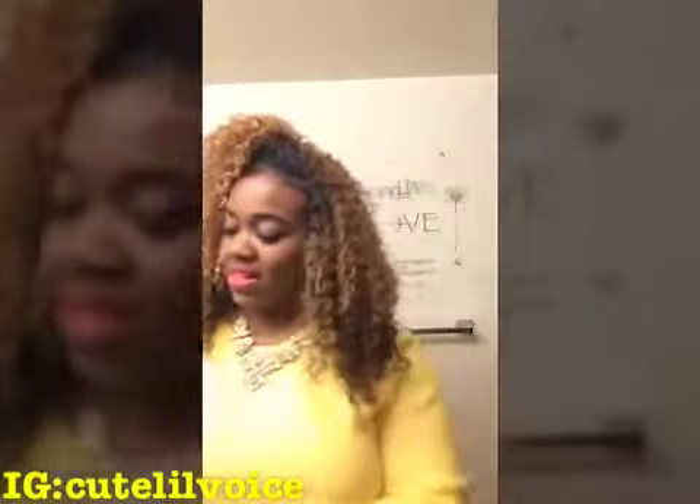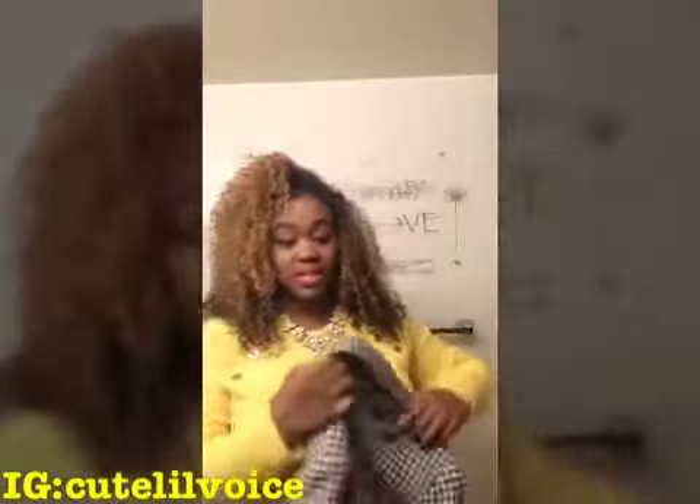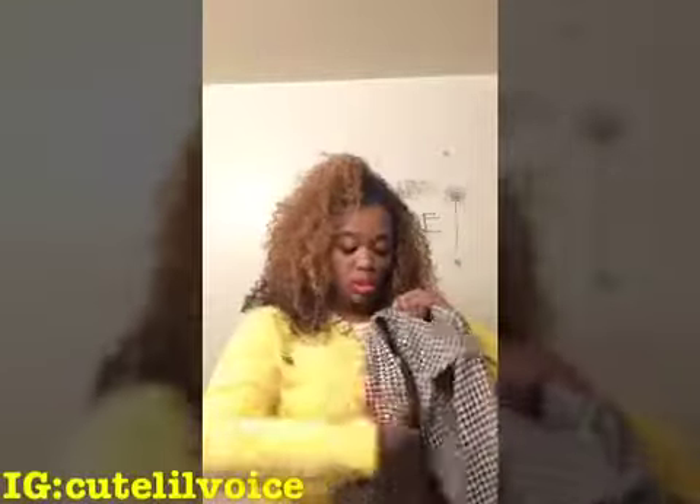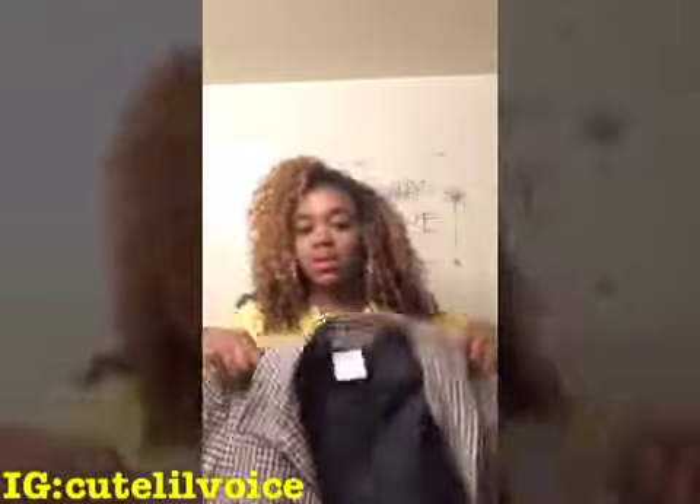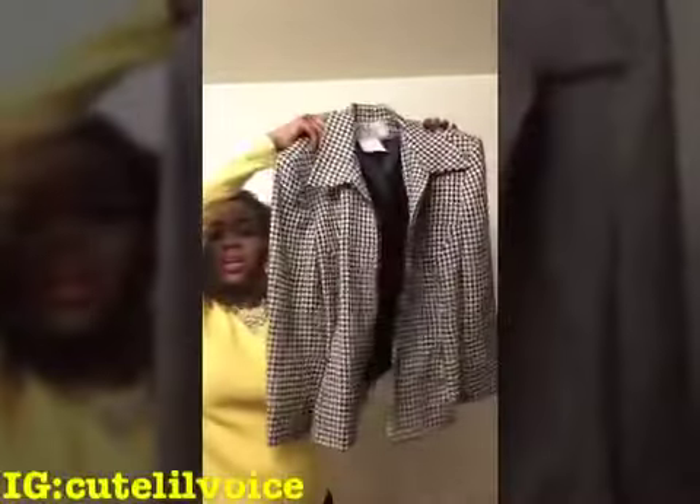The next thing I got was this denim button-up top — it was $3.50. Then I got this blazer jacket which I really love. It was only $1.60 and it came with shoulder pads, but I'm probably going to take the shoulder pads out — I'll have to cut the inside of it. But this is the jacket and I thought it was so cute.